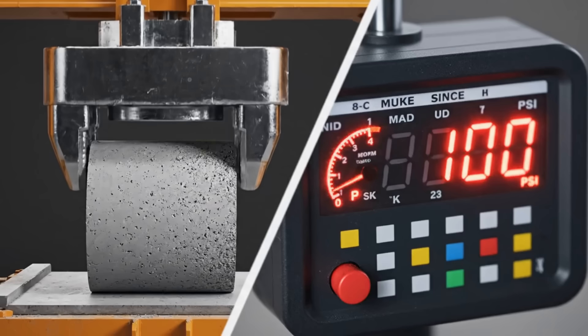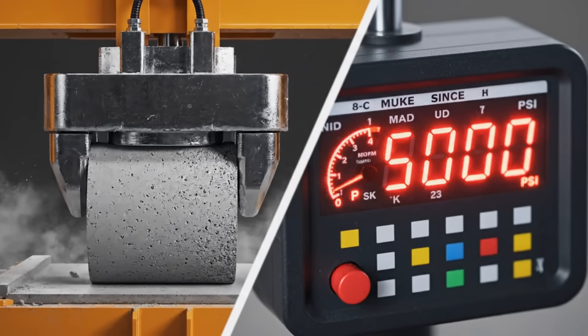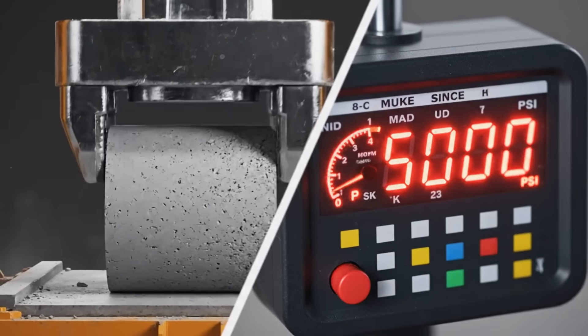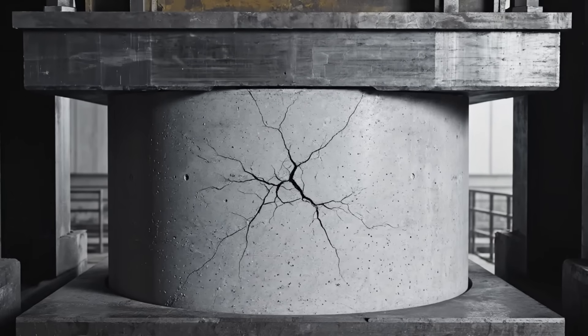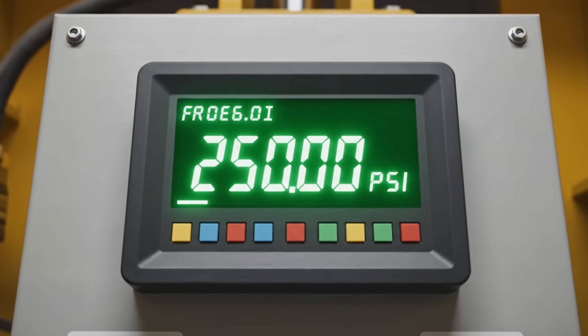We are putting this concrete under 10,000 pounds per square inch of pressure. It didn't just pass — it obliterated the test. This foundation is officially one of the strongest things on Earth.